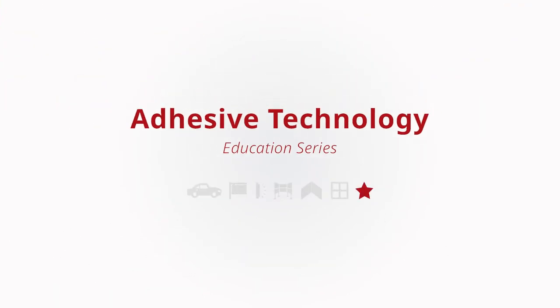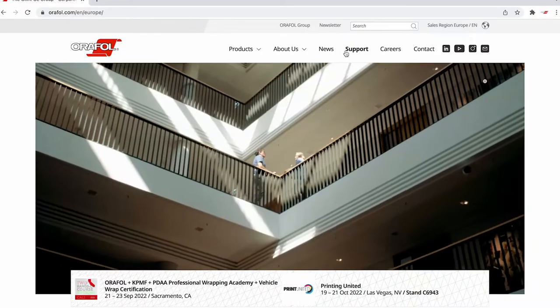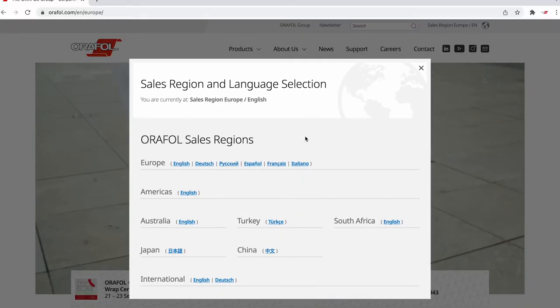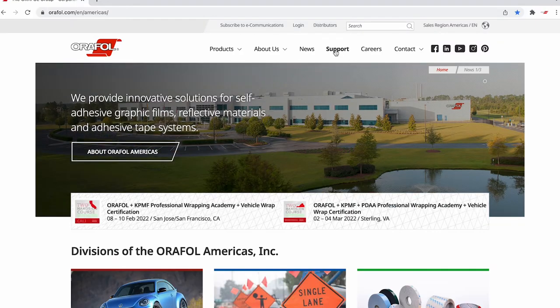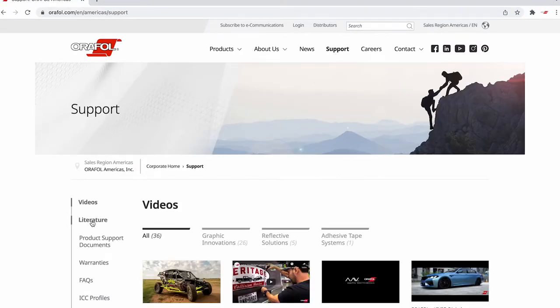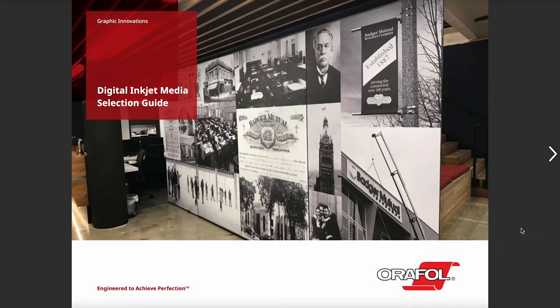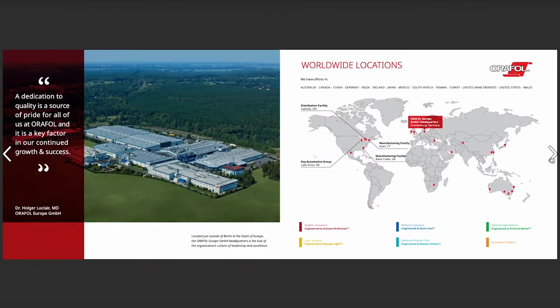We want to guide you through a simple process of understanding the different performance characteristics of our various adhesive systems and film properties utilized in our graphic marking and digital print films. We'll be illustrating some of these points using the AuraFall Graphic Innovations Digital Inkjet Media Selection Guide, which you can download from the AuraFall Americas website or order from your local authorized AuraFall distributor. You can utilize this guide to assist you in selecting the correct material for the intended application.